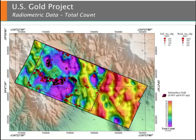Radiometric data are also part of the NeoProspector toolkit. Shown here are total count data, which can be decomposed into individual potassium, uranium, and thorium radio element data sets. These data sets are important for both lithologic and alteration mapping.